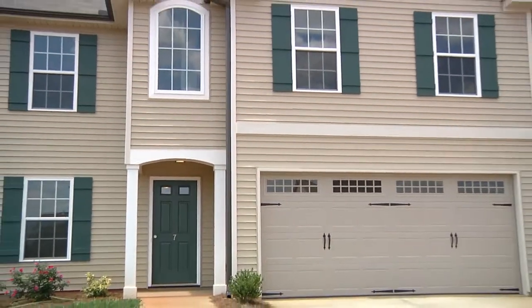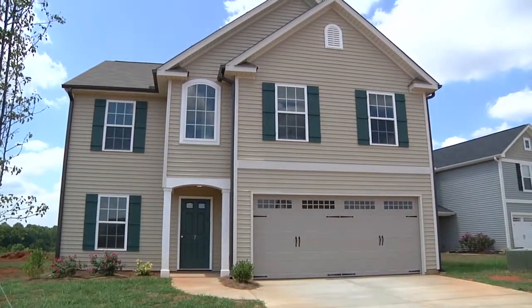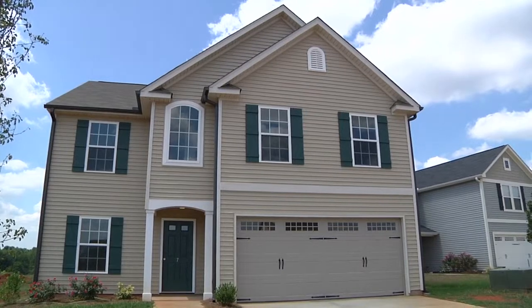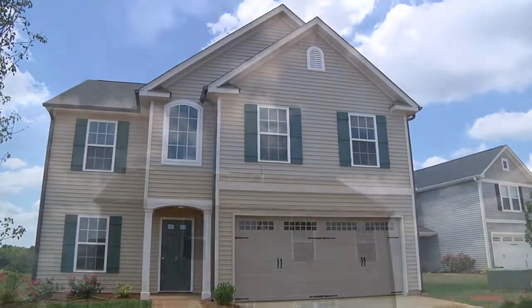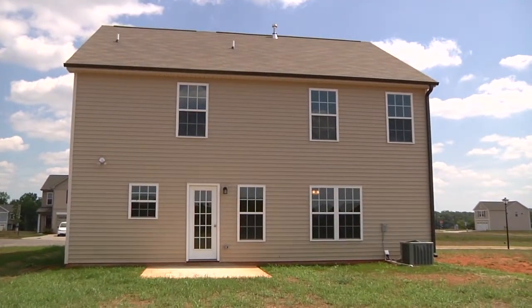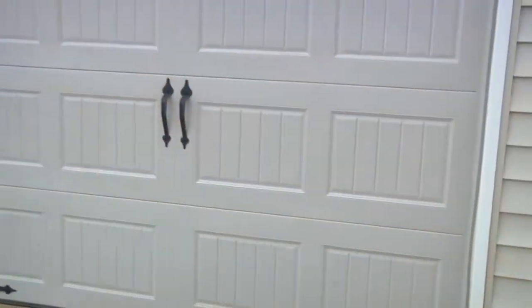Welcome to 7 Shorethorn Court in Reedy Fork Ranch. This spacious two-story home features a back patio for entertaining and has a two-car garage.